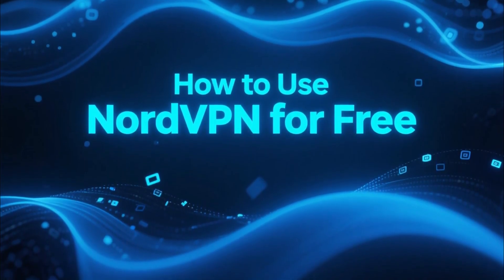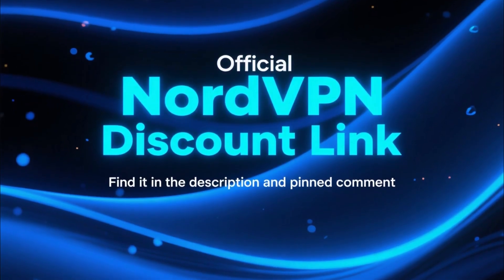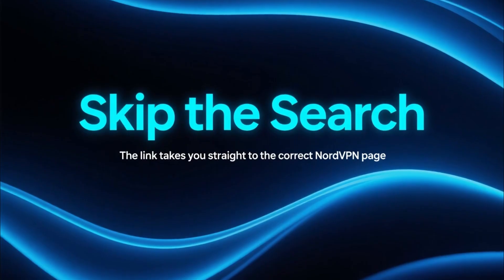Before we start, just a quick heads up. I've dropped the official NordVPN discount link in the description and in the pinned comment. That link takes you straight to the right page so you don't waste time searching around.